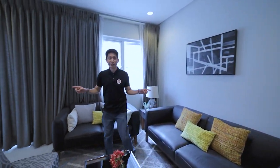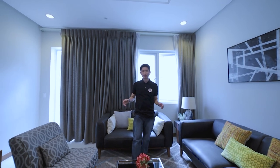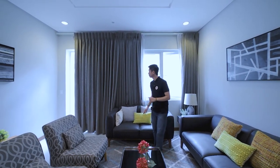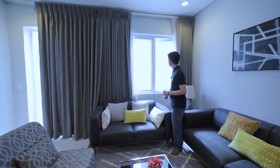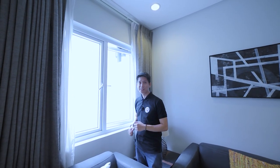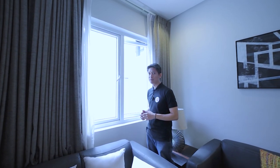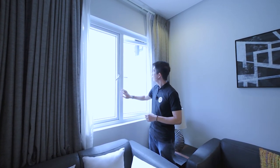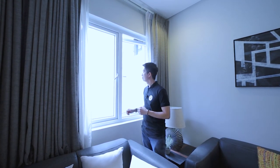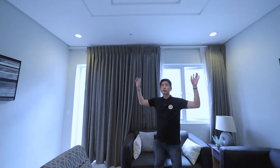We're now on the second floor of your property. We are now in the family room — a great place to chill, relax, and bond with family members. There are windows for natural lighting and ventilation. All windows here are made of UPVC — unplasticized polyvinyl chloride. The benefits of UPVC include being easy to maintain, easy to clean, great insulators, and the color does not fade easily. We have a drop ceiling with pin lights around.